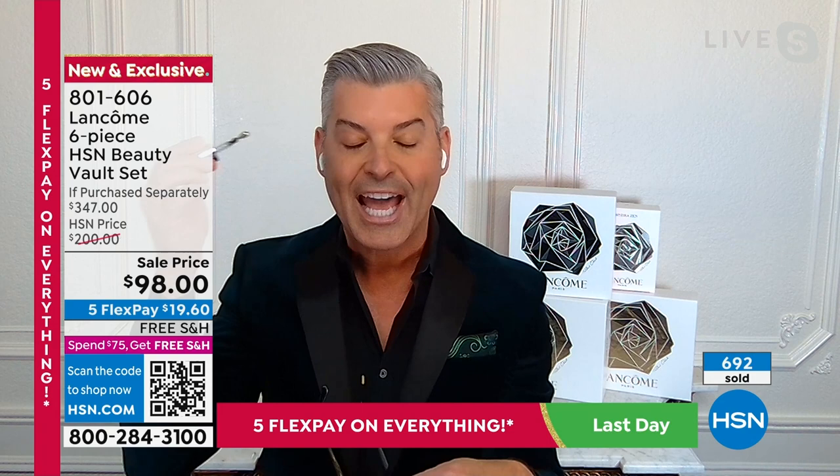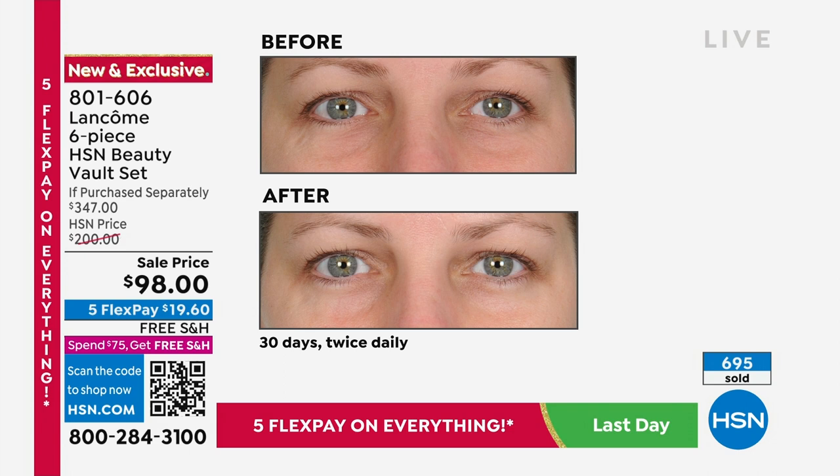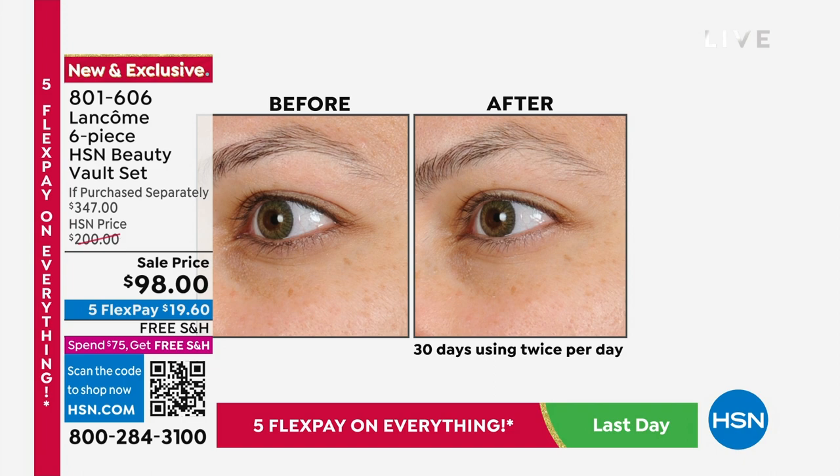Look at the difference in the before and afters — if you want a brighter, younger, smoother look to your under-eye area and you want your eyes to look refreshed — by the way, it's essentially free in this set. You're basically paying for the Rennergy cream with $32 taken off, and then everything else in the collection is free, free, free.